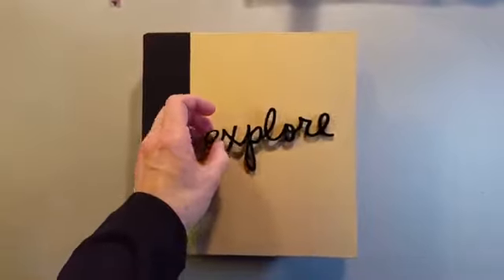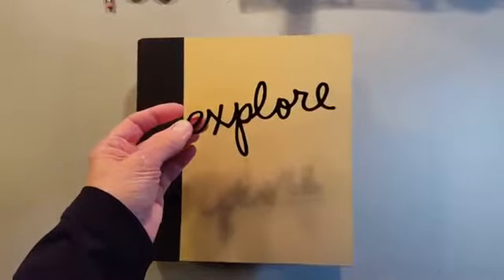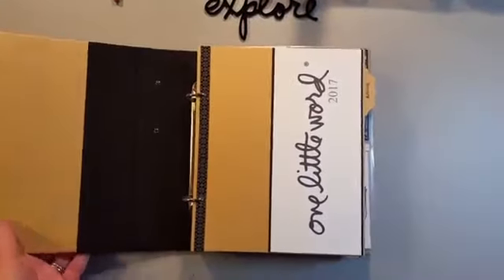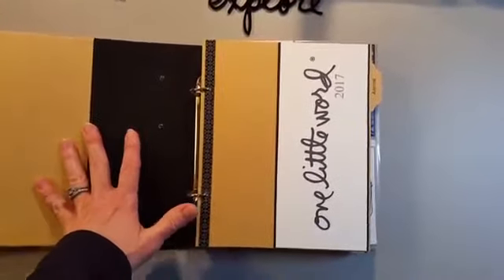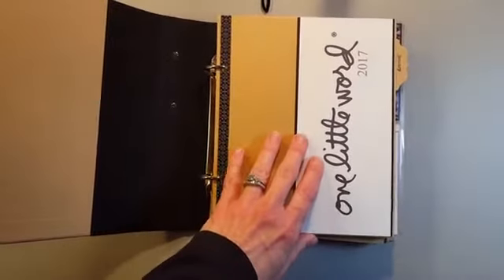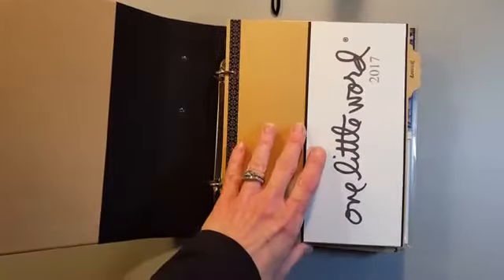I ordered the small acrylic word from Allie Edwards for my word, and I use that in a lot of photography right now when I photograph my pages. I'm using a Snap binder. I didn't get in on the One Little Word kit in time, so I went ahead and used a Simple Stories Snap album.